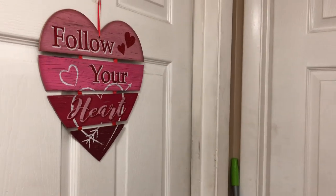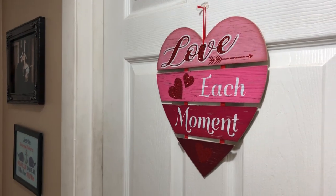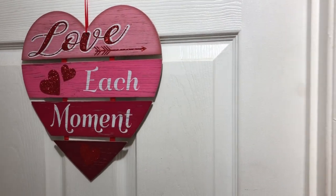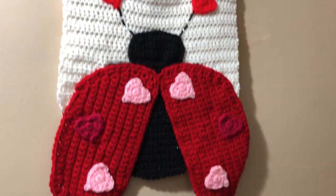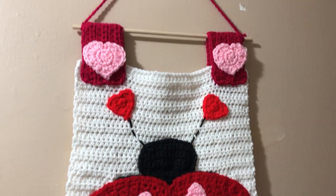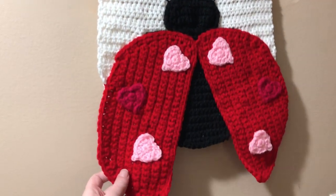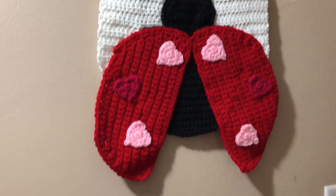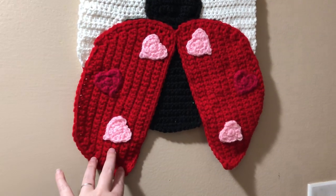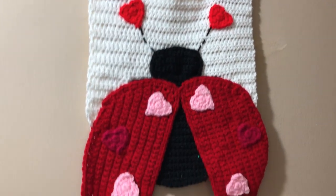I decorate my doors every holiday. If you've followed me for a while you know I always put something on all the doors in the hallway. For Valentine's Day I have these Dollar Tree things — super easy to grab. Right here I have a crochet piece that I made in 2017. It's a paid pattern by Snappy Tots, one of her garden flags. This one is called the Buggy Garden Flag, and it comes with a ladybug and a bumblebee, but the ladybug one is very Valentine's-y.